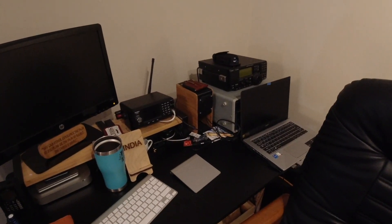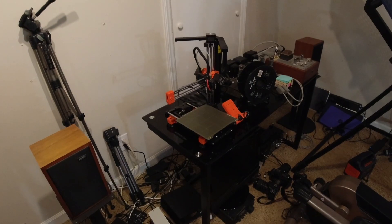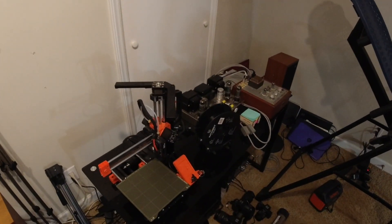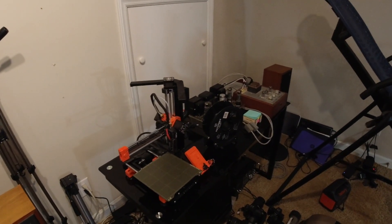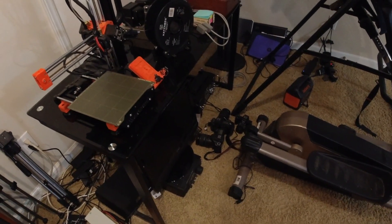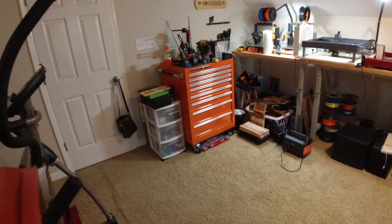I have a bunch of shortwave radios tucked in the corner — I'm a licensed ham as well. Over here is another Prusa Mini Plus, and behind it are a bunch of vacuum tube stereos that I rebuilt and restored. I love to do that. I have all manner of cameras laying around here — I do macro photography — and I need a bigger house and a bigger room.